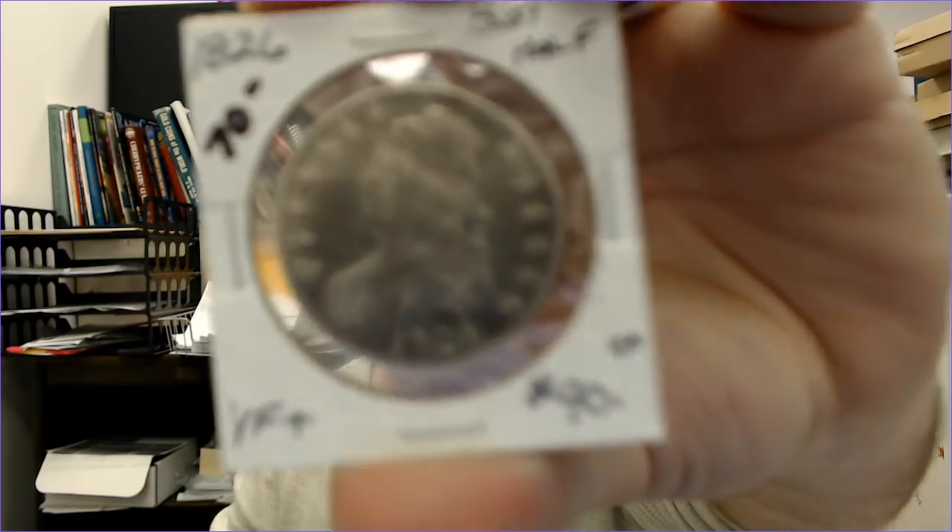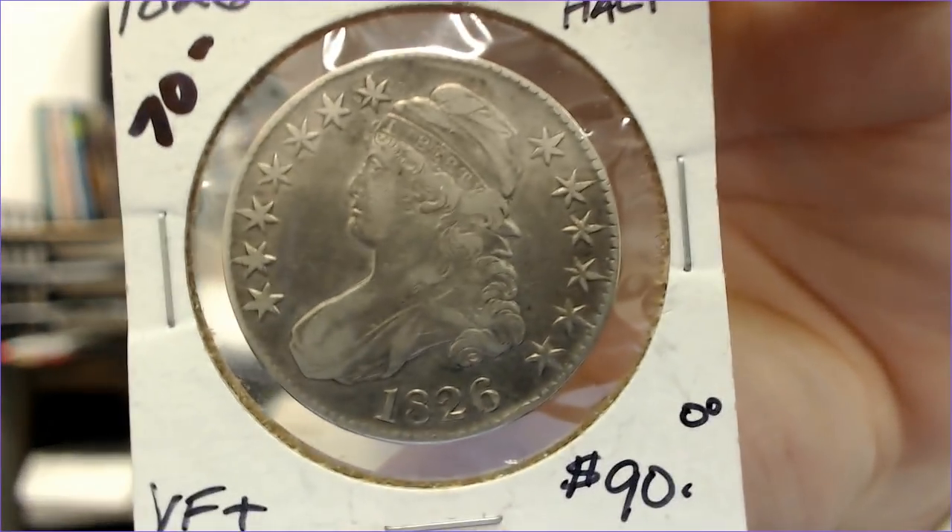I've got some more bust half dollars — a really nice one. One of the things I'm picky about is problem coins. I try not to buy them even if it's something I might need. You see a lot of problem coins at shows and you just have to pass them up — they're hard to get rid of. If you want to fill a hole in your collection that's fine, but I generally pass.